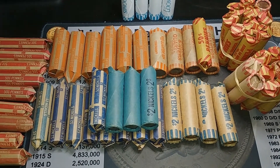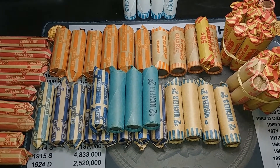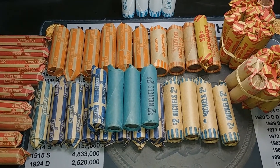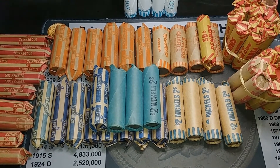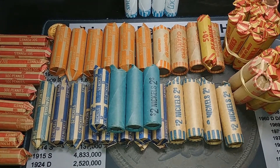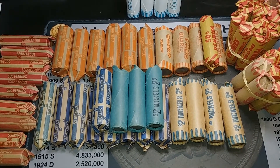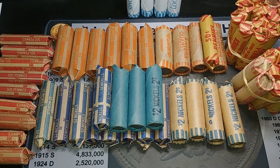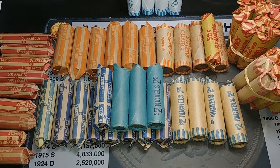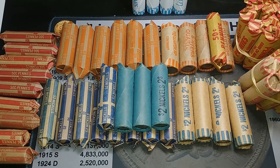Hey guys, we're back with a mixed coin hunt. This is going to be kind of a weird one because I was at my dump bank - it was late in the day and I did not have enough time to go to another bank. I was dumping about 300 bucks in my dump bank and the teller asked if I wanted her to see if they had any coins I hadn't hunted.